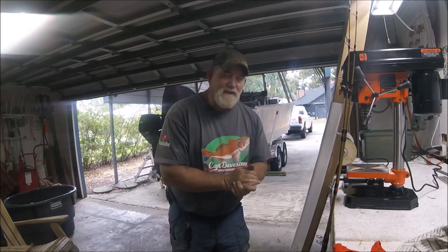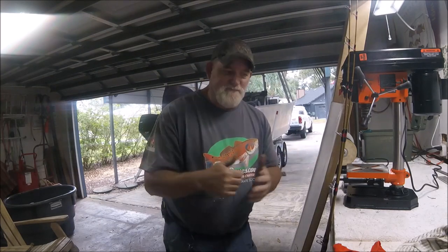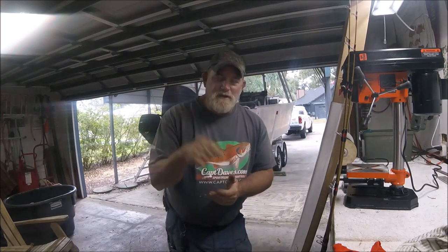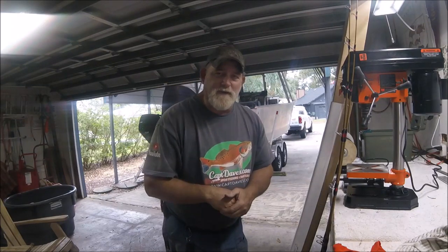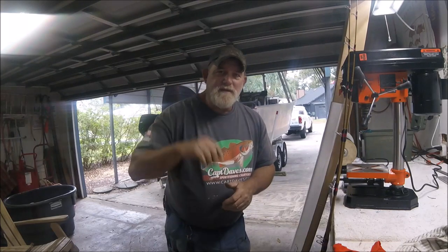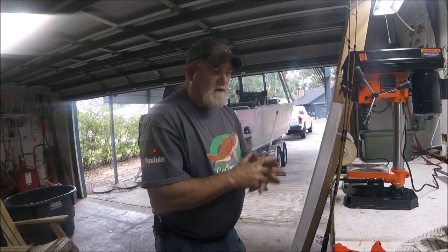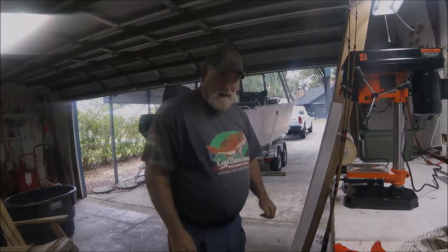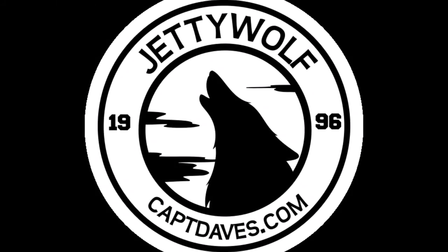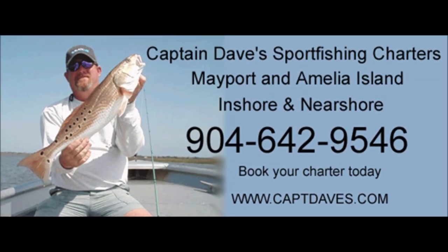Thanks for watching — there's an update for everybody who says I never update. Leave your comments below. If you want to contact me, go to the video description and click on captaindaves.com, top right corner on a real computer, and it says Contact Dave. If you're interested in a super deal on brand new heavy-duty Tigers, reach out. I'll talk to you later.